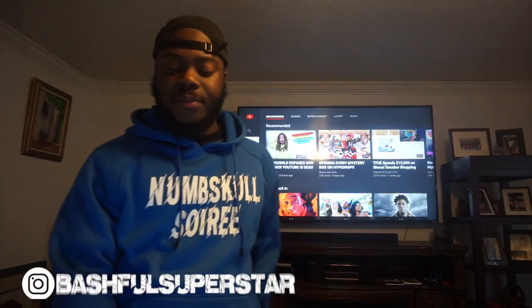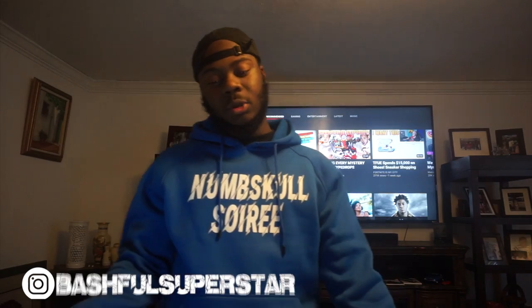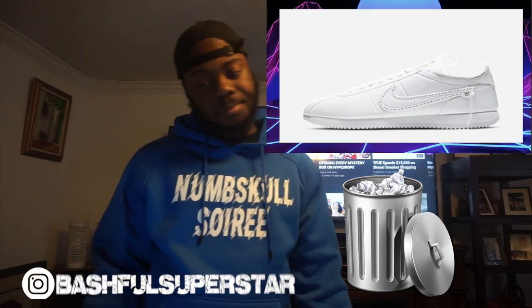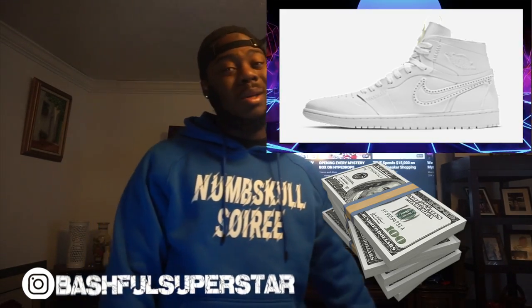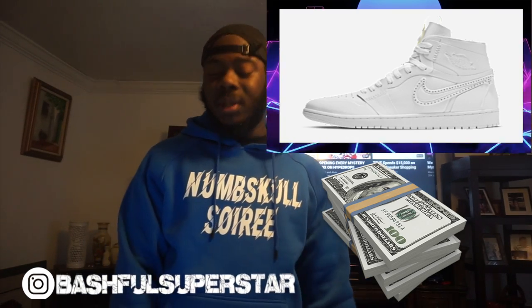On the 12th we had the noise canceling pack from Nike and Jordan Brand. From the Nike side we had the Air Force One Low and the Nike Cortez — I'm just gonna say both of those are trash. From the Jordan side we got the Air Jordan One, and out of those three the Jordan One is the best one.